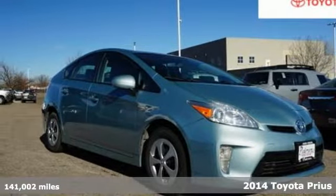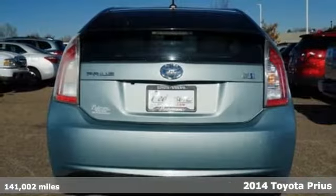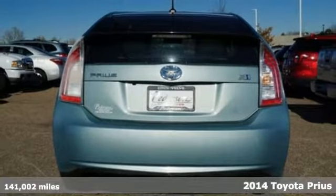Here's a 2014 Toyota Prius. When you're looking for comfort, convenience, and quality, you think Toyota.